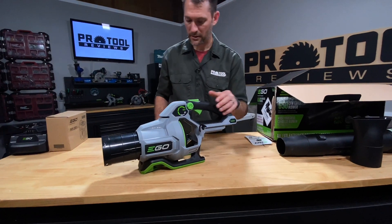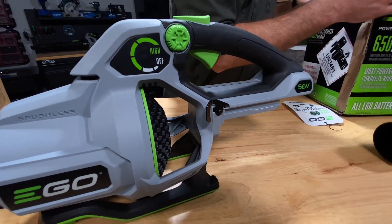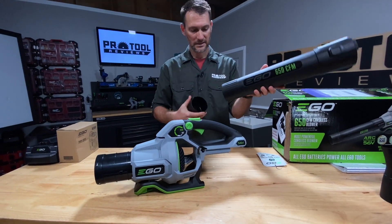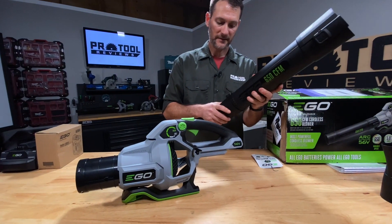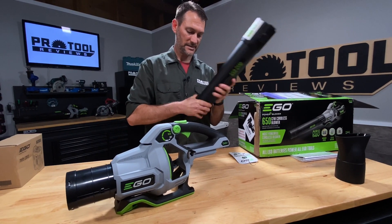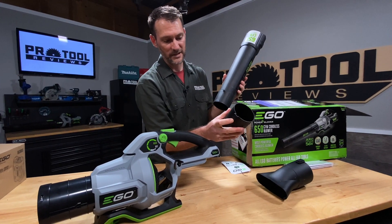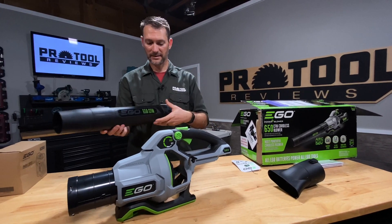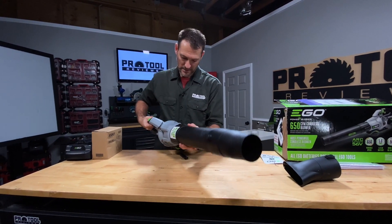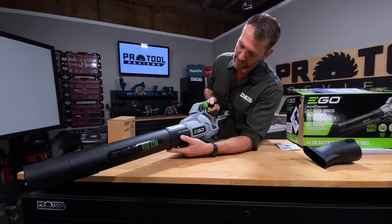They've got a hook here, so that's probably for a shoulder strap or maybe to hang it. On the nozzle itself you've got your standard wider nozzle — you can use it without it on there, or you can put it on. Both of these nozzles have a little locking mechanism on them, so they lock securely into place. And if you need to take it off, right there is where you're going to release it.